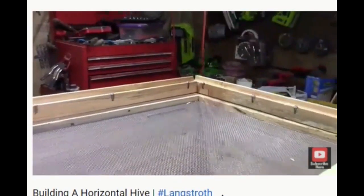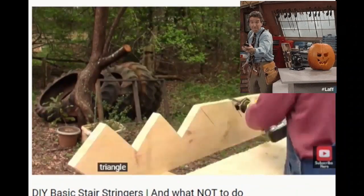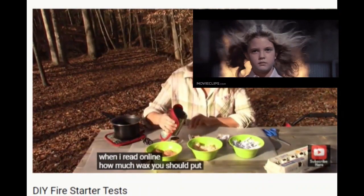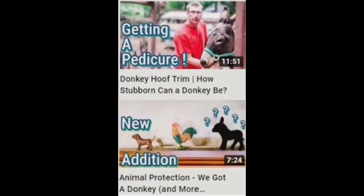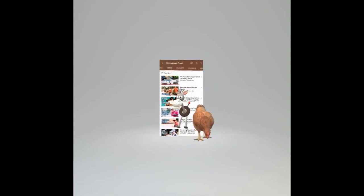Homestead Fresh is always working out the next project, finding more ways to work smarter, not harder. Homestead Fresh shares fresh ideas for just about every aspect of homestead life. They also try really neat ideas they learn from other YouTubers. So if you're into the how-to parts of homestead life, stop by and check out Homestead Fresh.